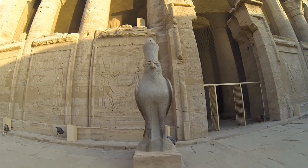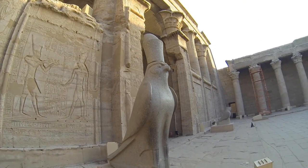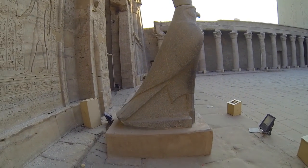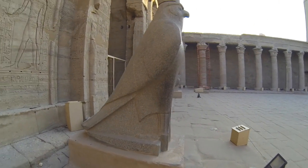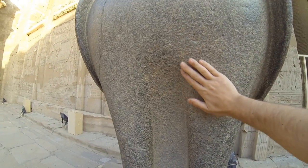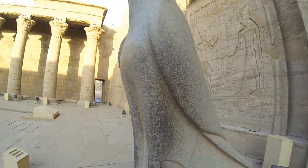This one is much better preserved, although I still can't tell if the cap is a separate piece. Really impressive work. It's smooth to the touch — if they had polished it, it would have been amazing.